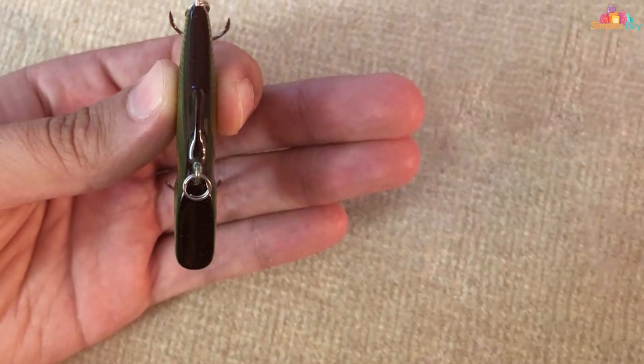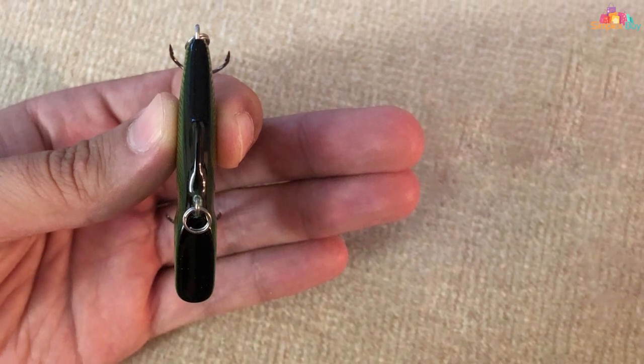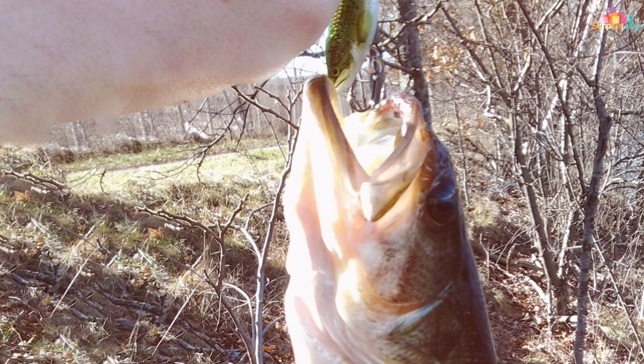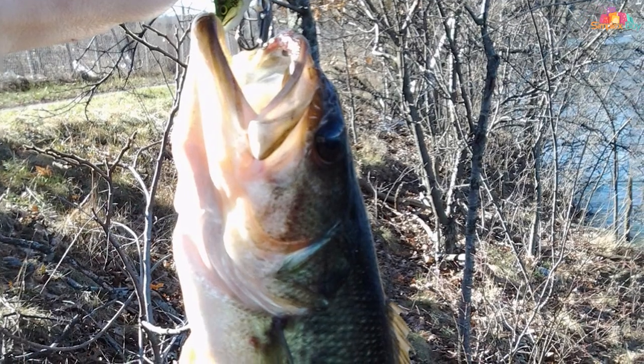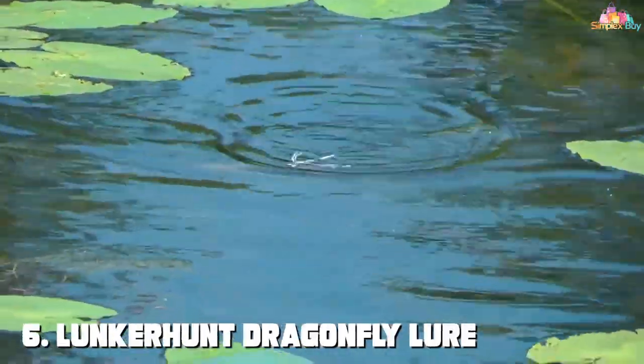The Rattlin' 05 is suitable for both casting and trolling, making it versatile for different fishing styles. The vibration and sound it produces are particularly effective in murky water where visibility is low. Its solid construction ensures it can withstand the rigors of regular use and the aggressive strikes of smallmouth bass.